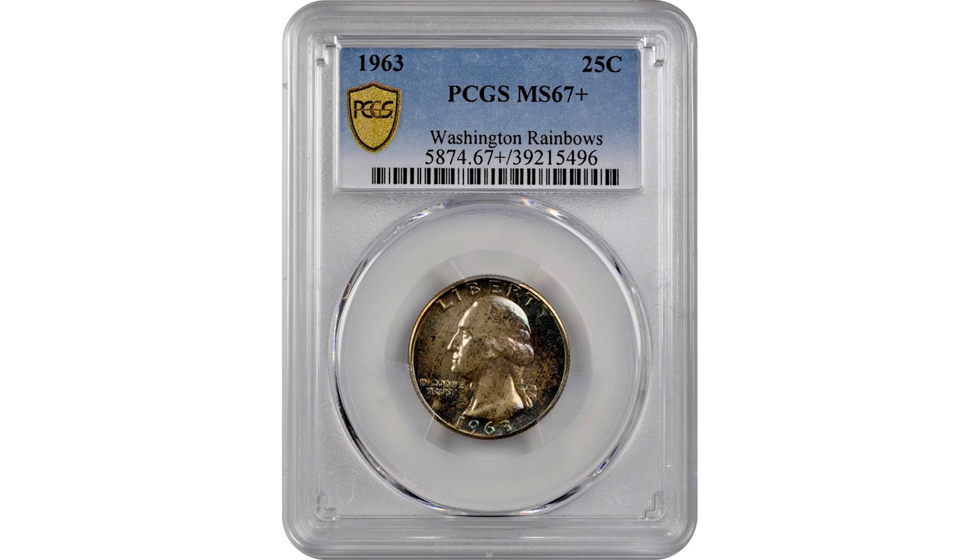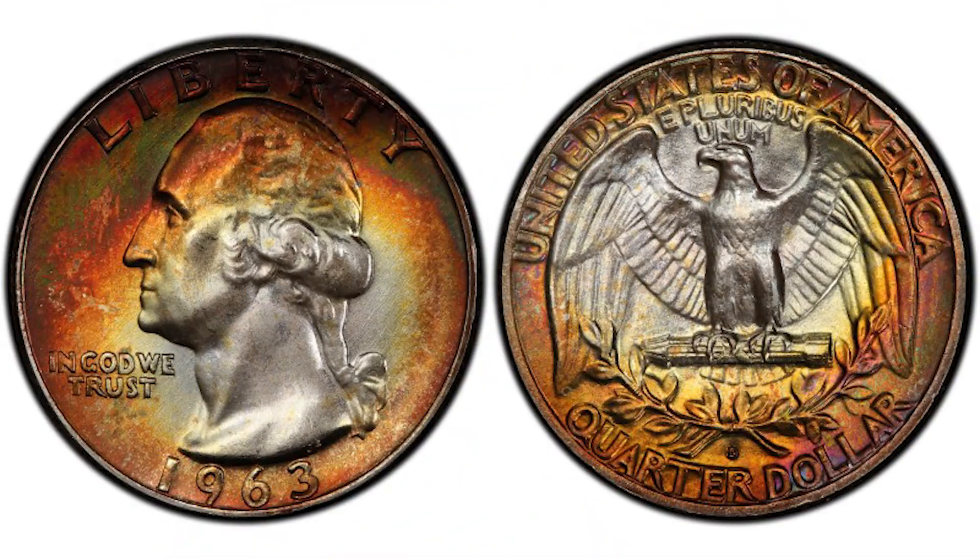Now let's talk about the 1963 quarters struck at the Denver Mint. The coin will bear a D mint mark. The Denver Mint struck about 135 million quarters — it's a huge number, and it's the third largest mintage of the Washington quarter series. However, it is still very pricey since the Denver Mint struck coins that year are in poor condition, which is very unusual for them. So the low population makes them very valuable.